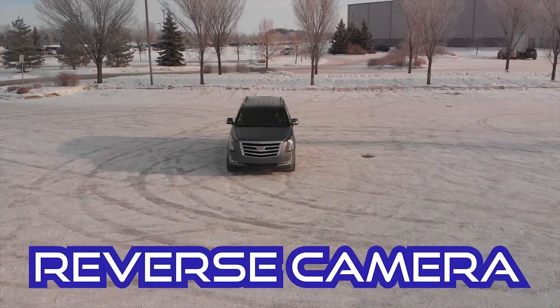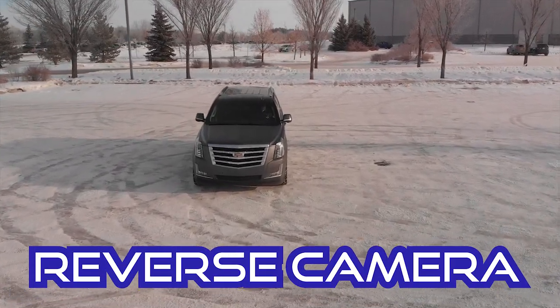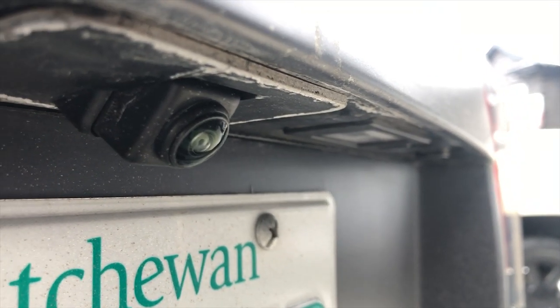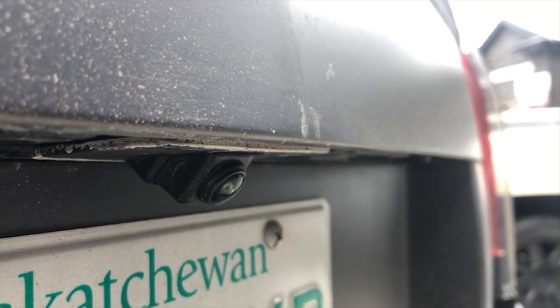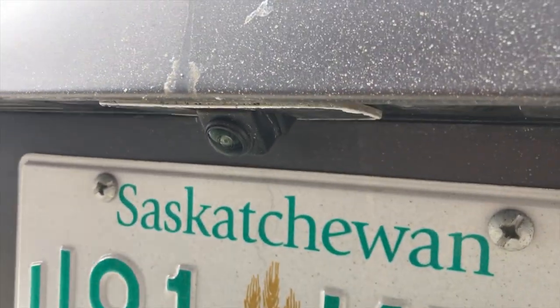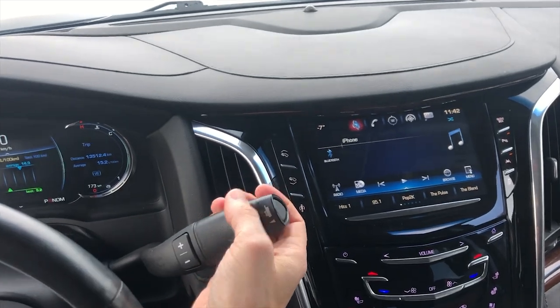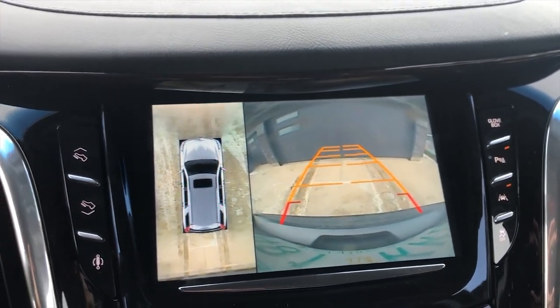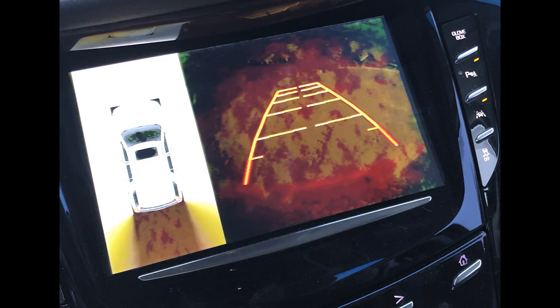Problem number two: the reverse camera system. Once in a while — doesn't seem to matter on the weather, could be really cold or really hot — you go to put it in reverse and instead of seeing the regular image, you get this terrible distorted image just from the rear camera. Here's a still image showing what it looks like. Don't know why this happens, but it's hard to replicate.